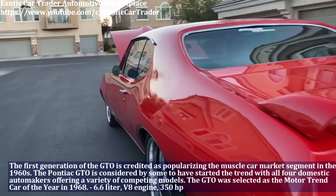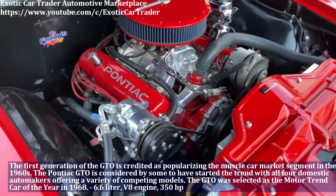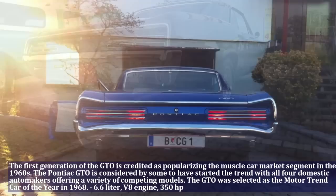The first generation of the Pontiac GTO is credited as popularizing the muscle car market segment in the 1960s. The GTO was selected as the Motor Trend Car of the Year in 1968. The GTO has a 6.6-liter V8 engine and produced 350 HP.